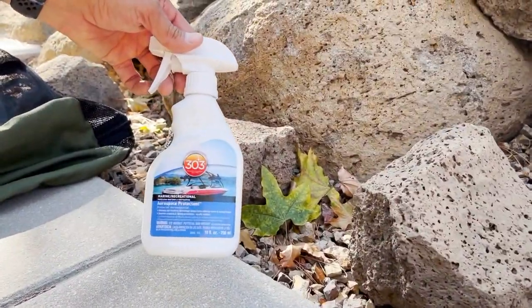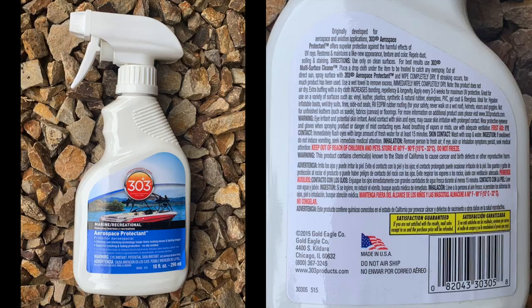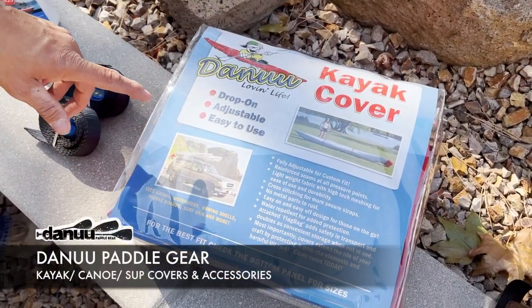The other part of loading and protecting your boat is 303 UV protectant. You can watch Northstar's videos — they recommend this. It helps hide scratches but also protects your boat, and where you really notice this is 10 to 20 years into your boat's life.